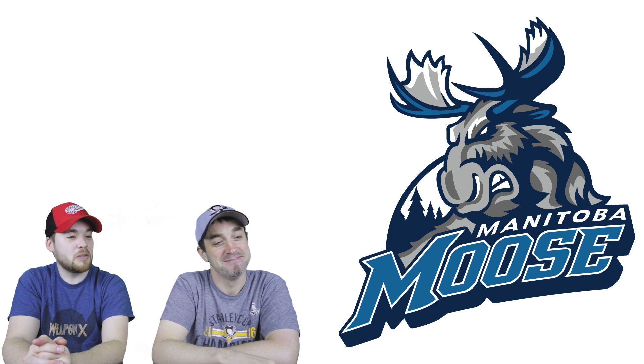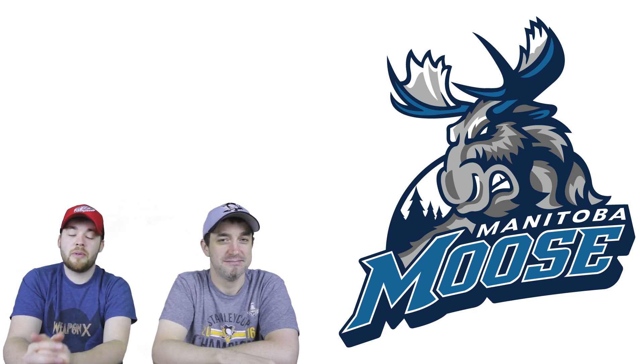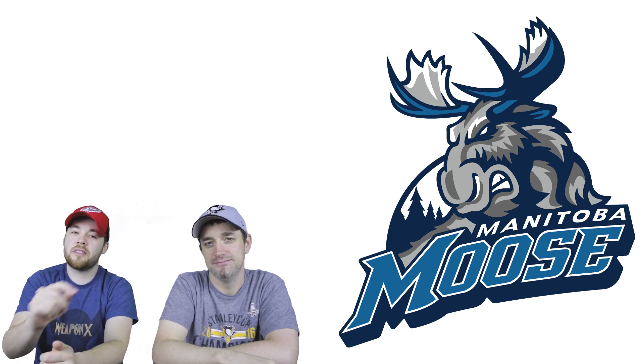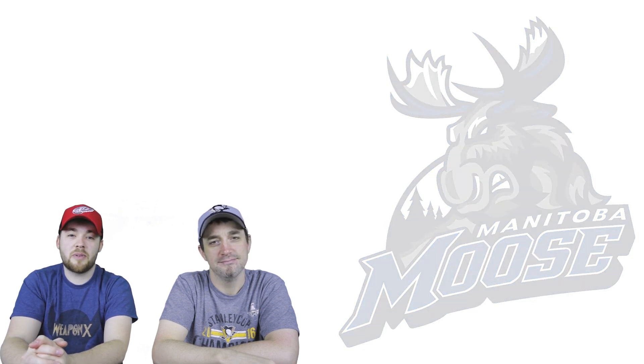Thanks for joining us to look at all these AHL logos — this was fun. Thanks to everyone at home for watching. What was your favorite logo? Let us know in the comments below. If this is your first video on Post2Post, hit the subscribe button and the like button if you enjoyed it. We'll see you in the next one.